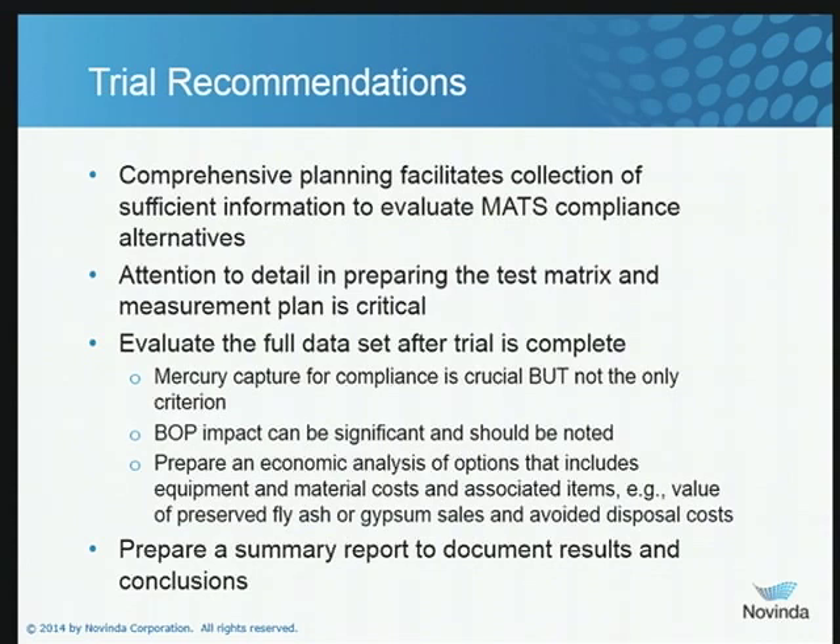Recommendations for a trial in general — and this is my last slide, so we should give the bar some warning. You want to be very careful and precise in your planning for a trial, as it's going to allow you to collect the data you need to make informed decisions and get to a MATS solution that's going to be the best for your particular plant. Pay a lot of attention to detail. Evaluate the full data set — look at the big picture, not only the individual test cases. Make certain you understand the balance of plant impacts. Put the economic analysis together — not on the back of an envelope but in a spreadsheet — including capital costs, operating costs, and balance of plant impact. Then put that summary report together, because that's the document that's going to be used as backup when decisions are made.